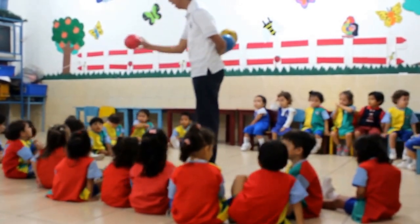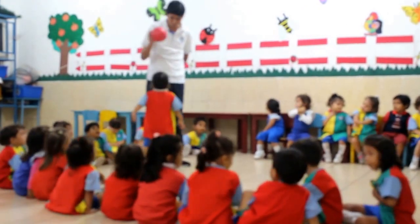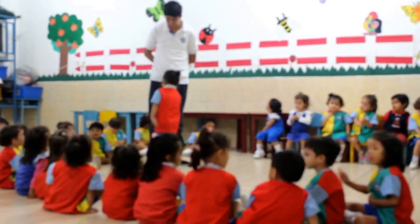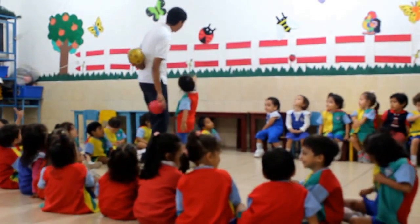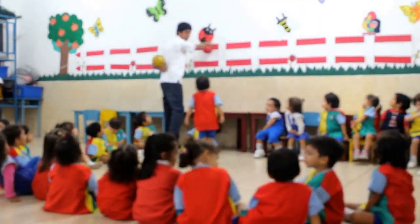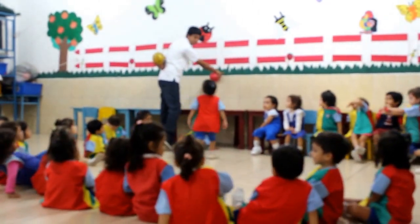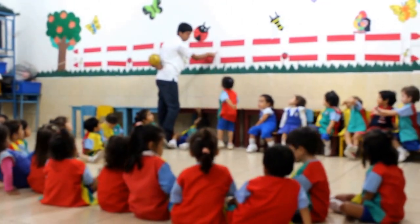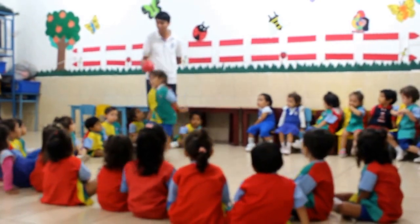Tati. Something red. Come on. Where are something red? This? Very good, Tati. This? No. This? No. This? No. No. This is the red color.